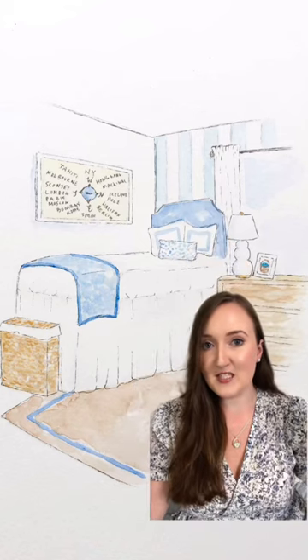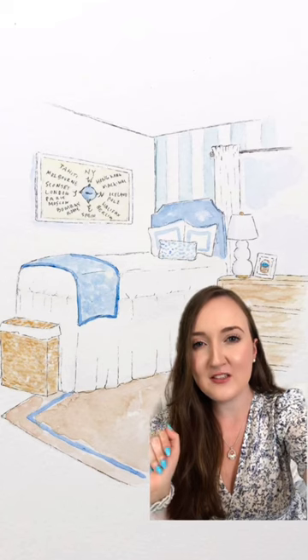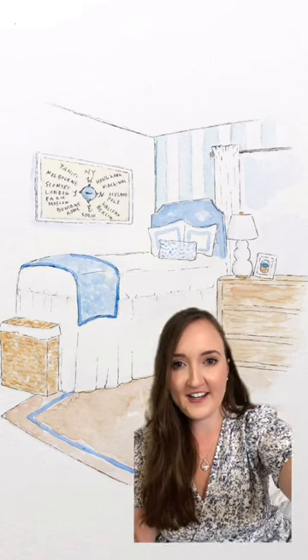My designs are always heavily influenced by my surroundings, so New England. This setup is inspired by Nantucket. This was just a quick little drawing that I did, but you see the vision, right?